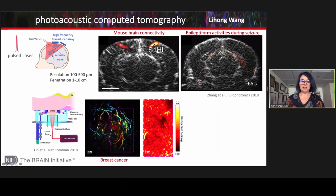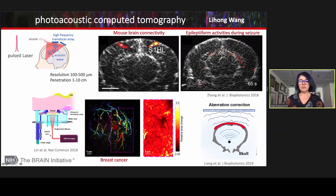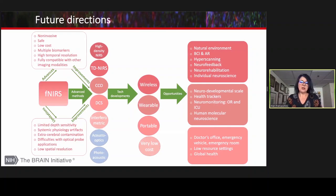The problem going to the human brain is that you have to overcome aberrations at high-frequency ultrasound. I'm looking forward to seeing the progress, because this will give the highest depth sensitivity and spatial resolution of all the methods I have listed.